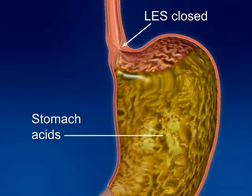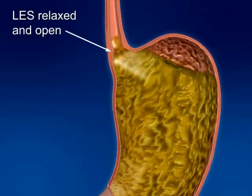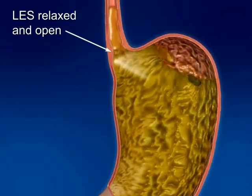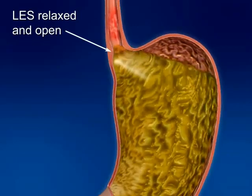The upper esophageal sphincter is in the proximal esophagus. With gastroesophageal reflux disease, or GERD, the LES relaxes and opens inappropriately, enabling the gastric contents of the stomach to flow back up the esophagus.